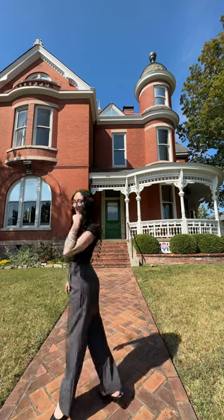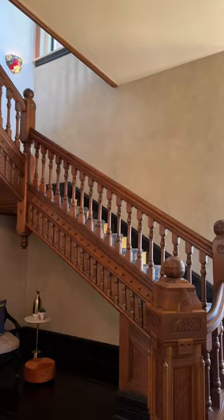My name's Caitlin and I'm a realtor here in Nashville. Let's go check out this home that just hit the market in East Nashville. Welcome to the Ambrose House.